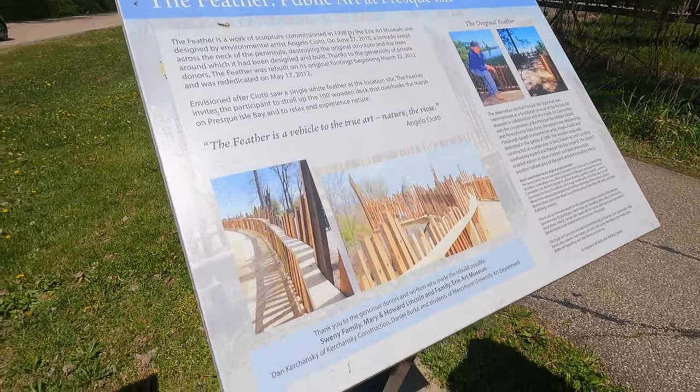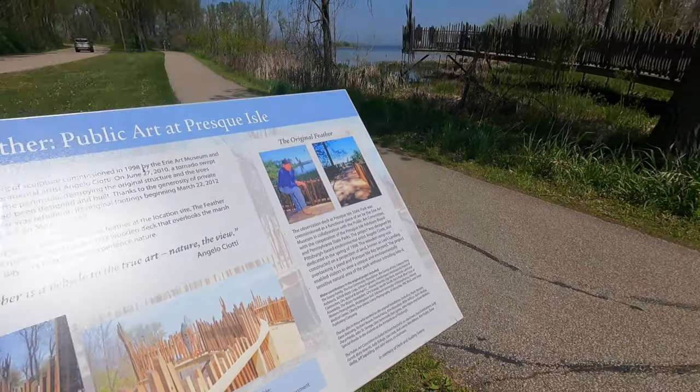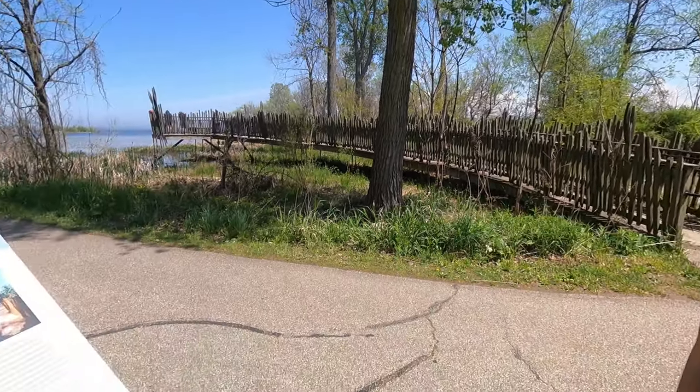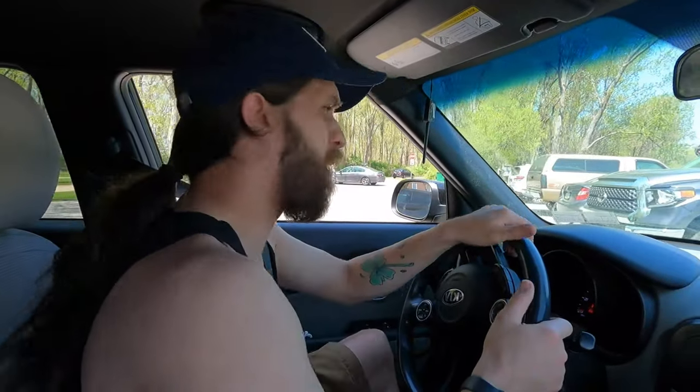Look at how it looked originally. Yeah that was before the tornado hit guys. And that's it now. A tornado literally came through here and wiped out half of it and they had to rebuild the entire thing. Alright we're gonna get back to the Jed Mobile and get to the next location. The next one we're going to is called Presque Isle Water Works, and there's like a little lighthouse — it's a cool area, I've actually done some magnet fishing here before.